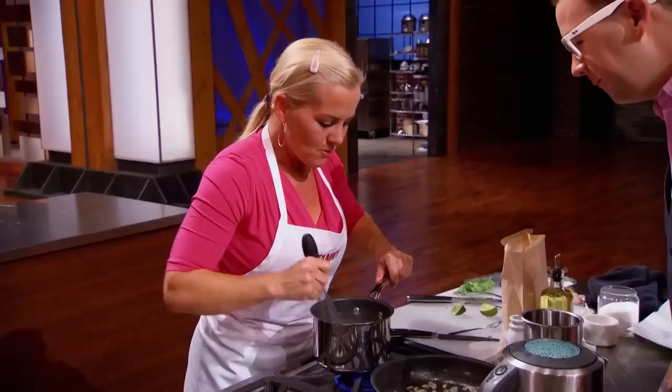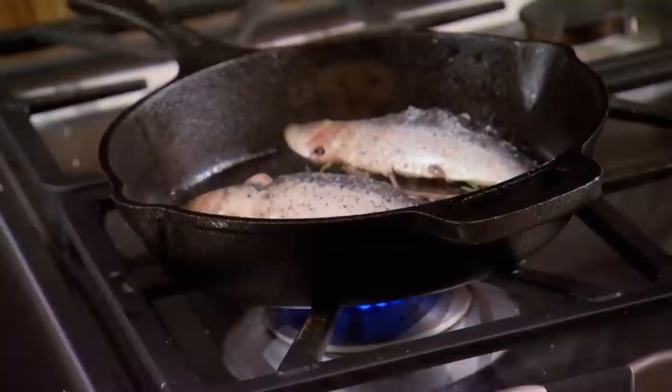Tammy, how are you? Hi. What do you got going on here? Right now I'm doing a lime and cilantro cream sauce for my Swiss chard. I'm gonna do like a little Swiss chard tower. I'm doing a fried sardine with a little bit of flour, because that's the way my mom does rainbow trout. So it's Tammy versus Sabrina versus Jennifer in the sardine challenge — it's gonna be a battle.